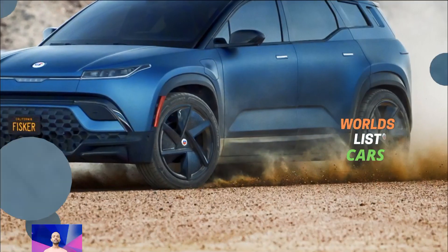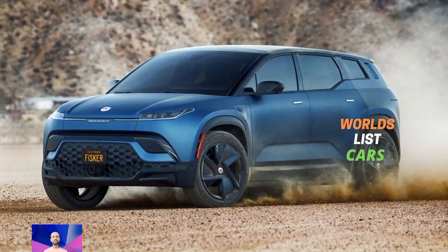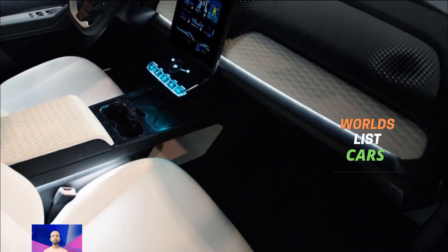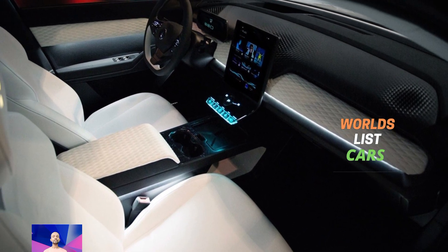Fisker has done a great job creating an attention-grabbing off-road version with the Ocean Force-E model. Thank you for watching — if you want more updated news about the Fisker Ocean EV, please subscribe to the YouTube channel. Thank you.